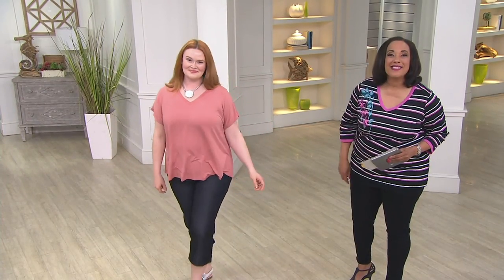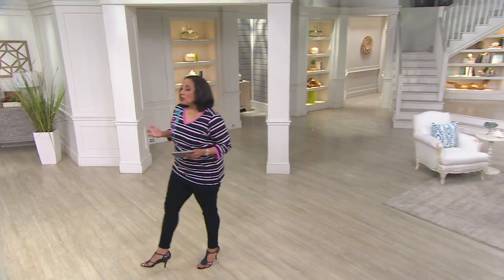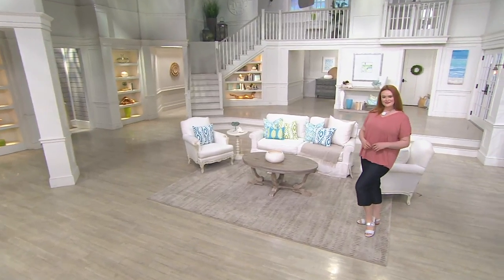We have other colors available. We're going to show you all of those, but if you already know you want it, we've got it for you. The price is less than $30 and it'll be on easy pay until the end of the day. The item number for you is A274559 — that is the essentials extended shoulder knit top from H by Halston.